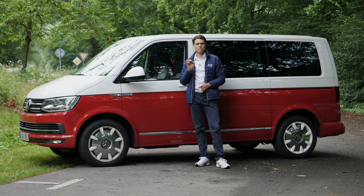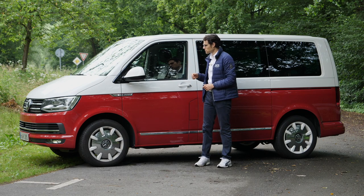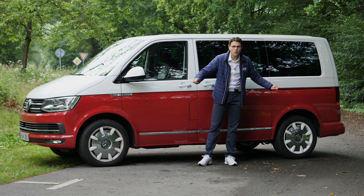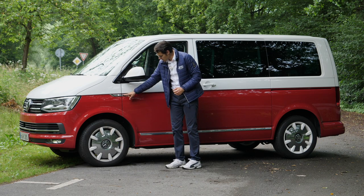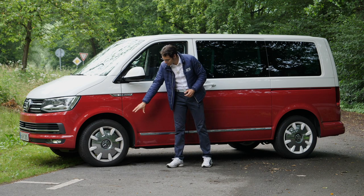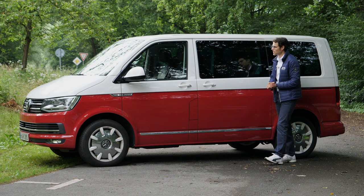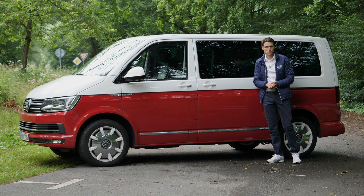The Multivan is the top-class passenger version of the Volkswagen Transporter. Here, 4 meters 90 — or 16 foot 1 — with a 3-meter wheelbase. There's a special paint and the retro 18-inch spec wheels that really remind you of the T1, the very first generation. Everything here is about form follows function.